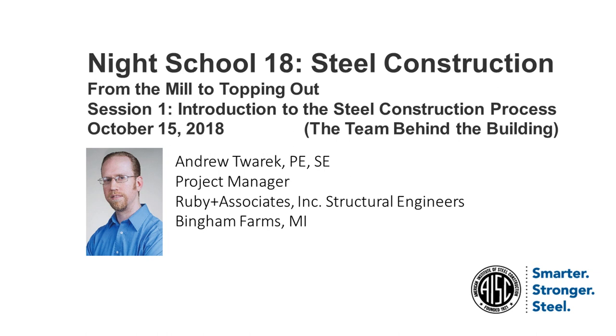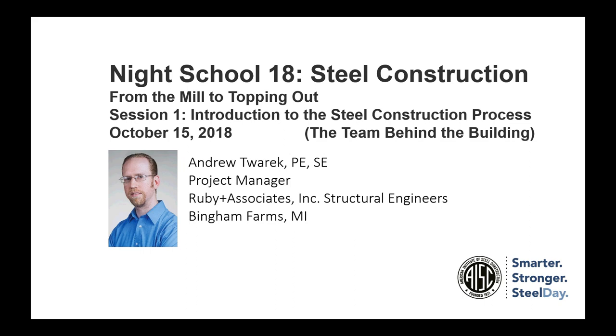My name is Brent Liu; I'm with AISC's continuing education group and will be moderating this evening's presentation. Tonight's speaker is Drew Torek, a project manager with Ruby & Associates Incorporated, structural engineers of Bingham Farms, Michigan. He leads the firm's construction engineering group and has over 10 years of experience, including connection design, heavy lifting and rigging, erection procedure and stability analysis, industrial steel design and detailing. Drew is active in professional industry groups, serving as treasurer for the SEA of Michigan, and is a member of ASCE and AISC.